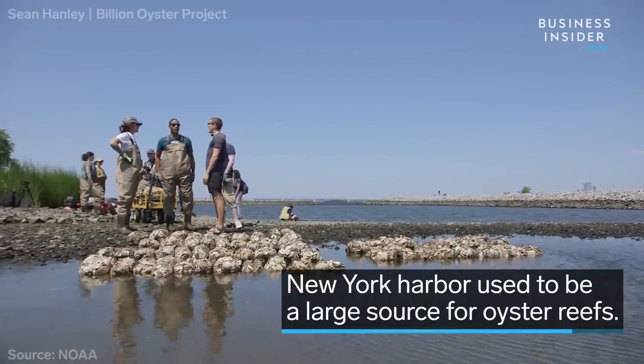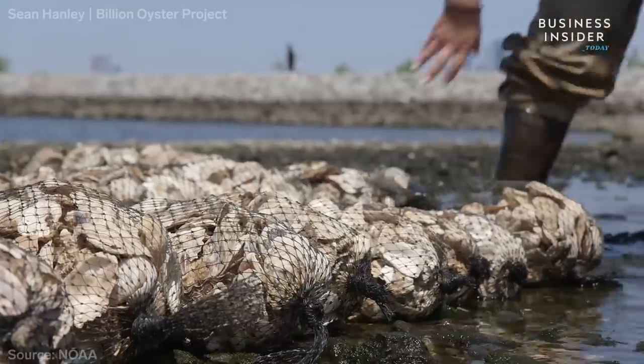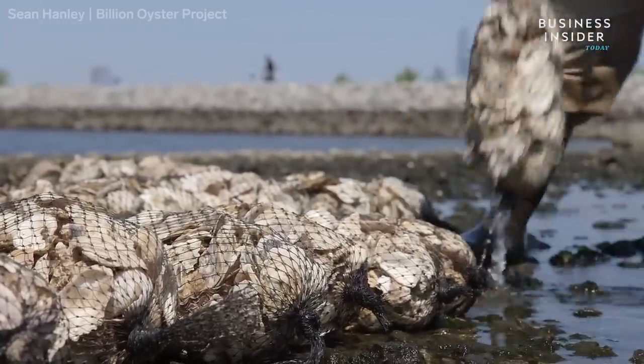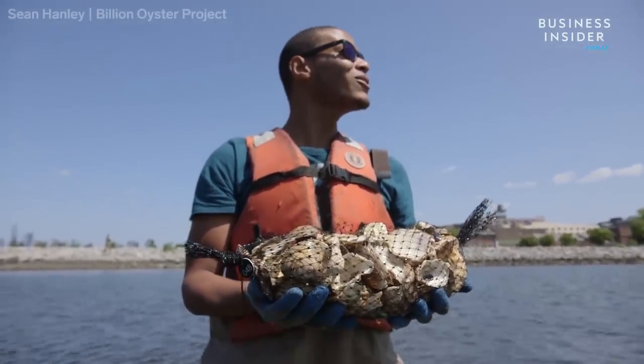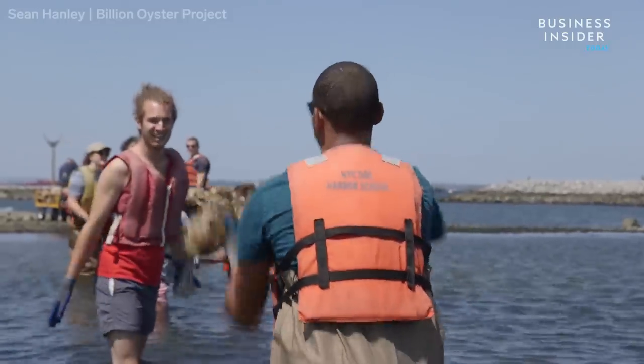The harbor used to have one of the largest sources of oyster reefs in the world. But overfishing, disease, and poor water quality killed and damaged much of the oyster beds that lived in the waters around Manhattan.